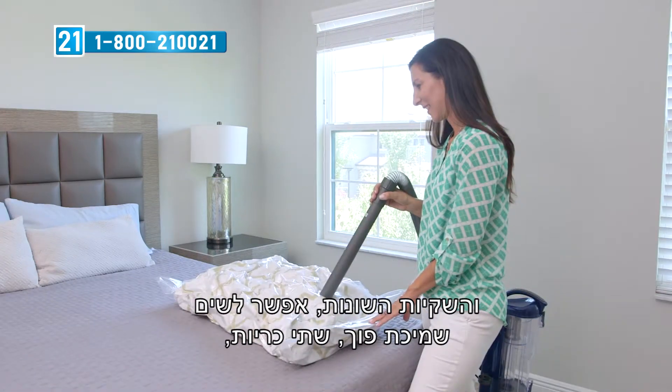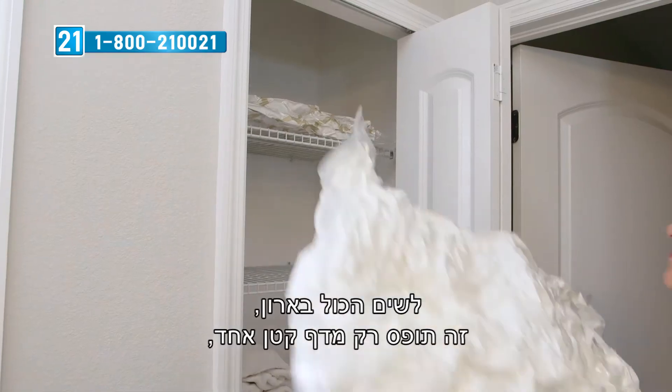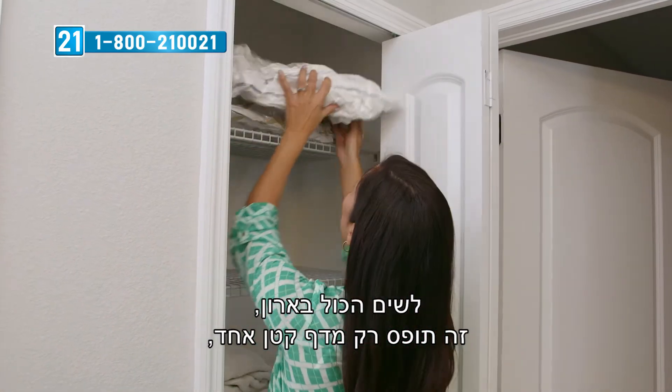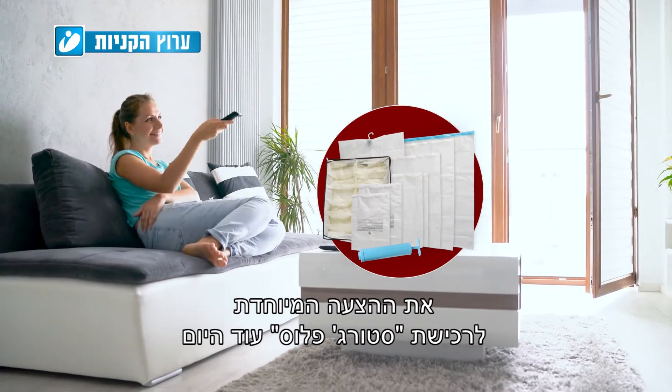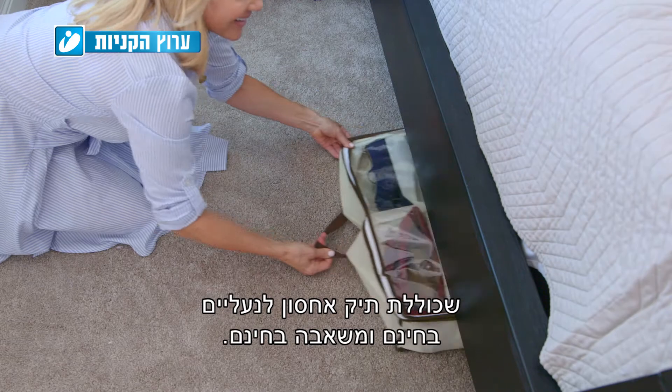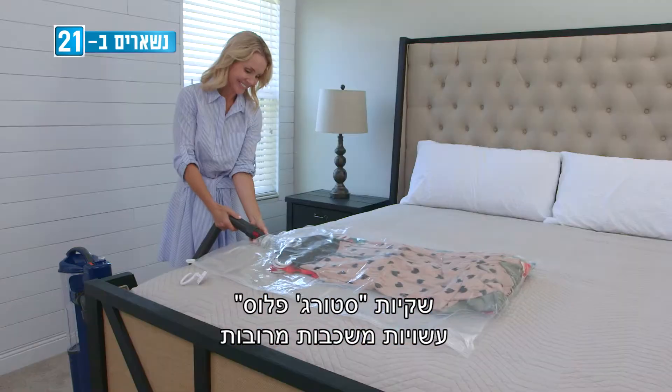With the Storage Plus system and the different bag sizes, you're able to put a comforter, two pillows, and one room's worth of extra bedding into your closet — it takes just one little shelf and you have free extra space. Stay tuned to see how you can take advantage of a Storage Plus special offer today.